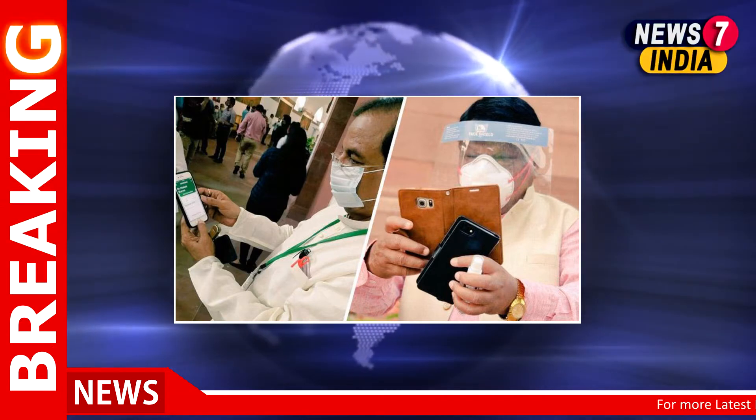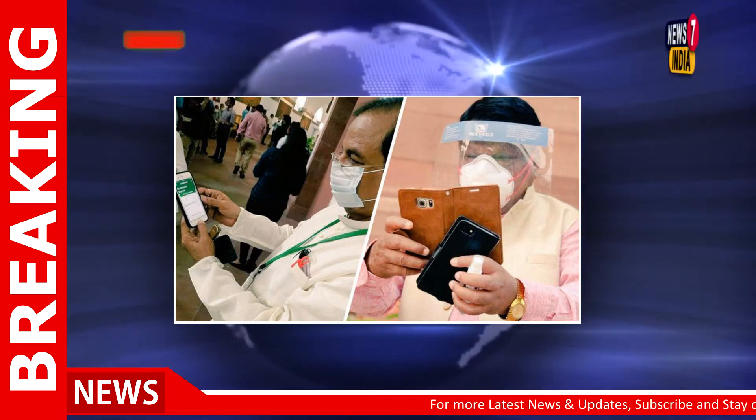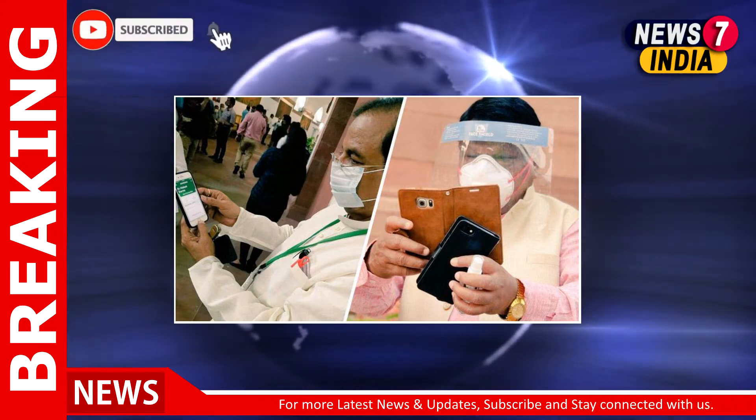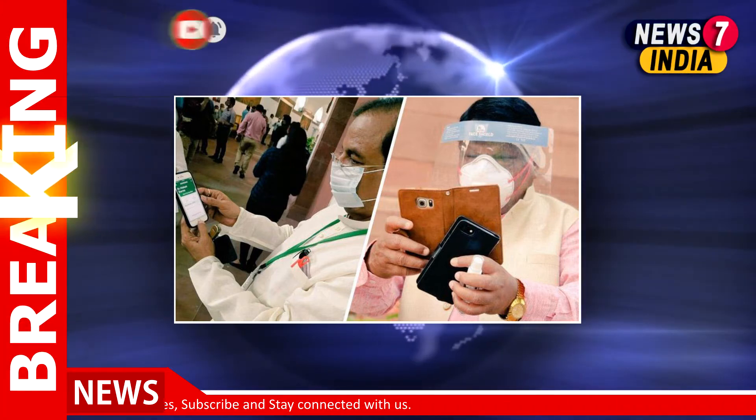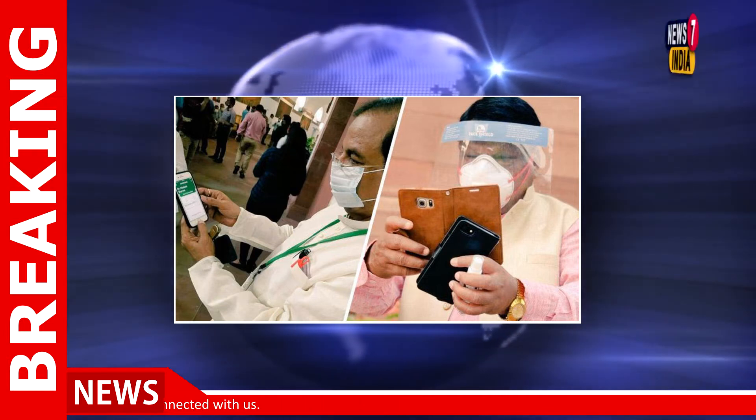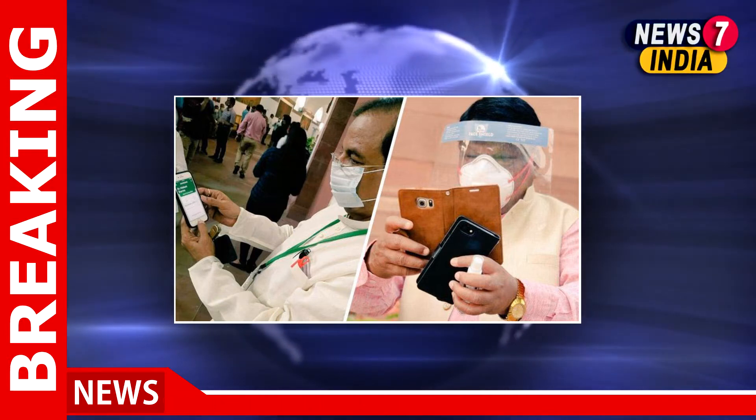The app was designed to curtail the risk of coronavirus spread, as it prevents legislators from using the physical attendance register and also helps maintain social distancing. To mark their attendance, all MPs must be present inside Parliament to register through the app.